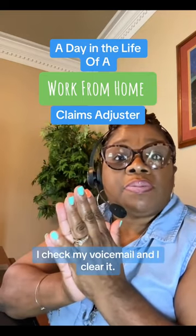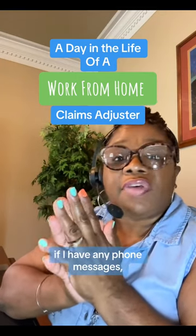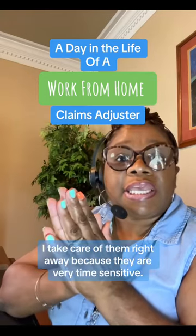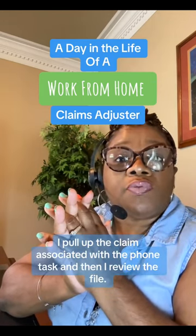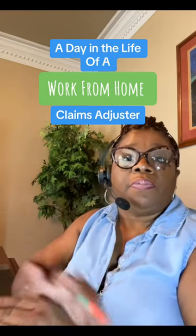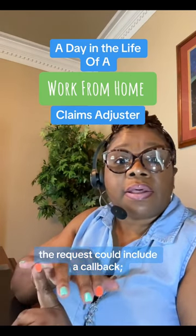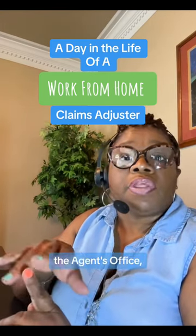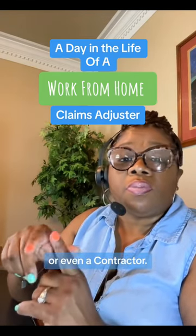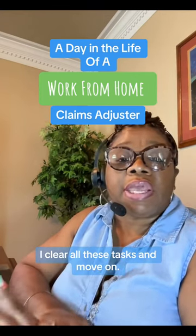I check our voicemail and clear it, then check for phone messages. If I have any phone message tasks, I take care of them right away because they are very time sensitive. I pull up the claim associated with the phone task and review the file. The request could include a callback to the insured, the agent's office, public adjuster, or even a contractor. I clear all these tasks and move on.